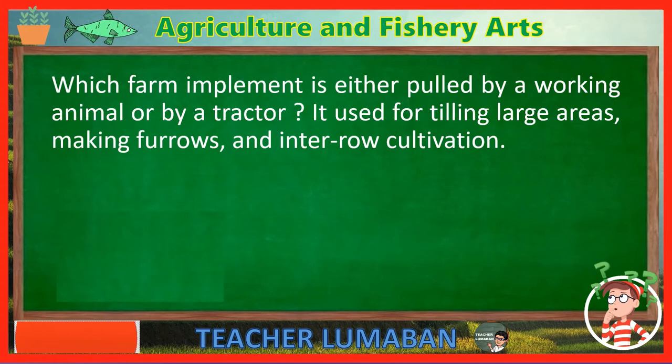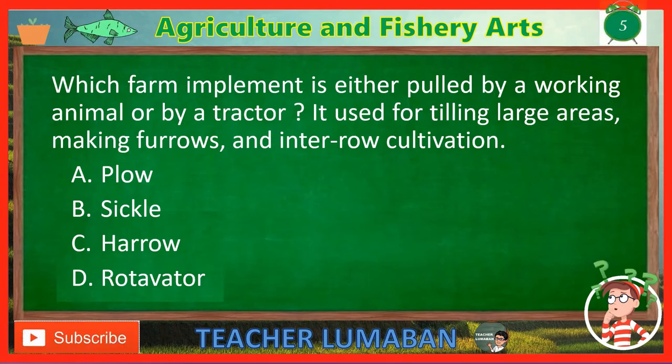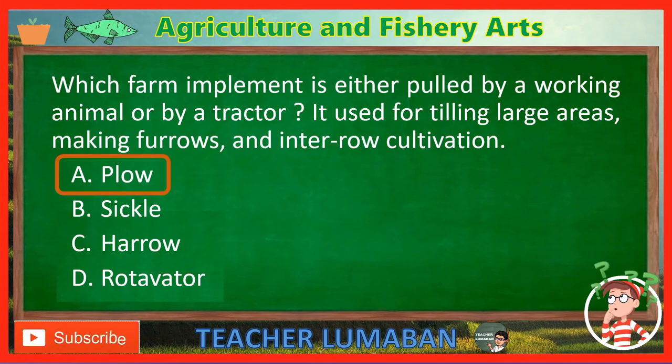Which farm implement is either pulled by a working animal or by a tractor? It is used for tilling large areas, making furrows, and inter-row cultivation. Letter A: Plow. Letter B: Sickle. Letter C: Harrow. Letter D: Rotavator. The correct answer is Letter A — Plow. The plow is a farm implement that is either pulled by a working animal or by a tractor, used for tilling large areas, making furrows, and inter-row cultivation.